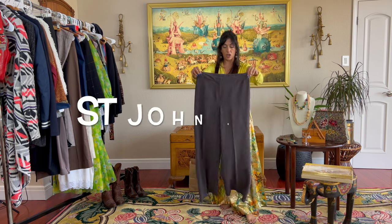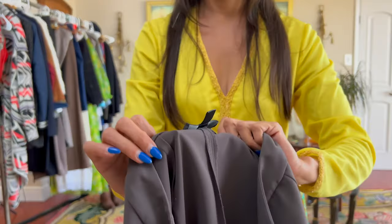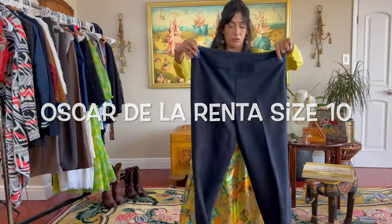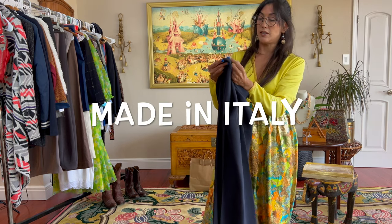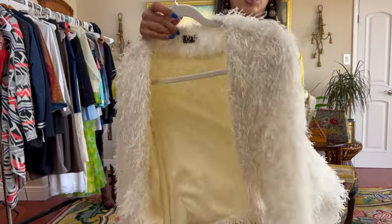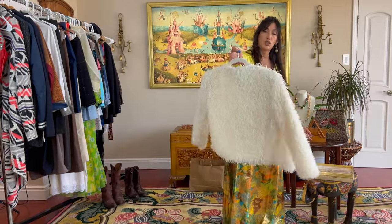Kate John flat front trousers — excellent condition. Oscar de la Renta. These are beautiful, beautiful trousers. It's 70% wool, 30% silk. They're navy blue if you're having trouble seeing the color. Super cute little shaggy top. And it's a size 2.